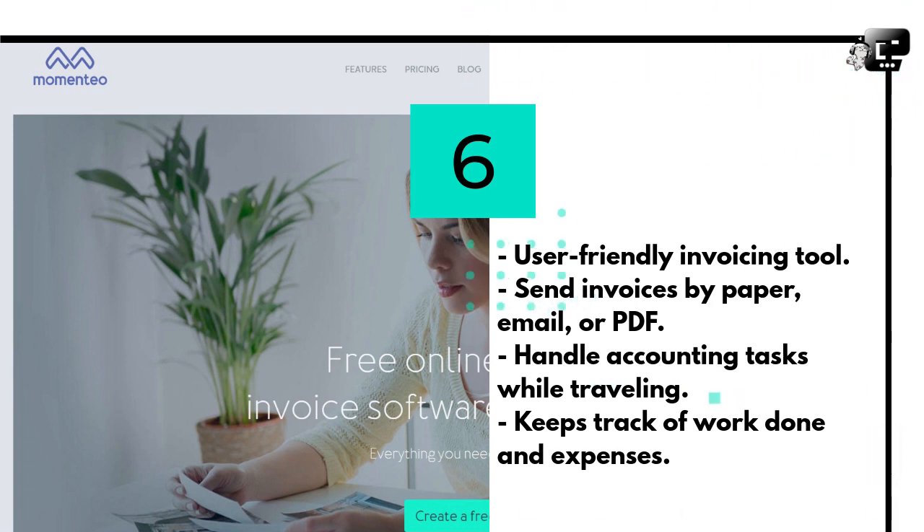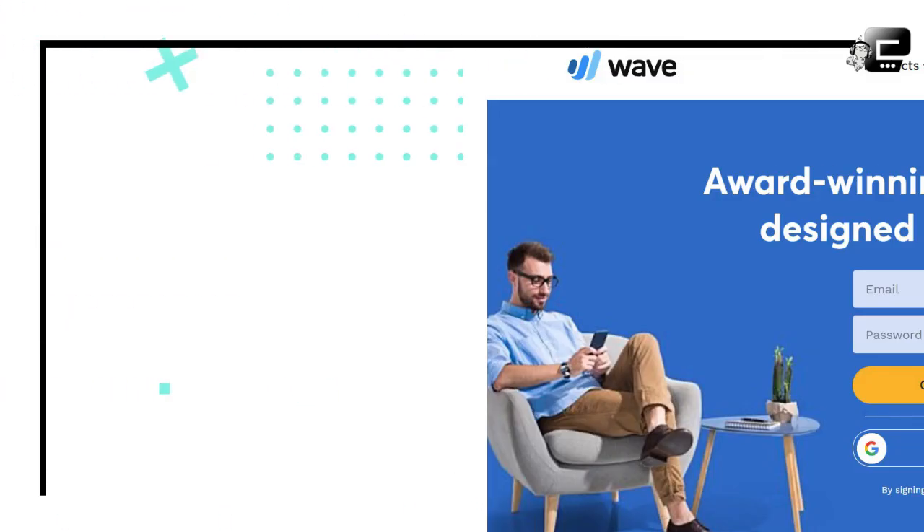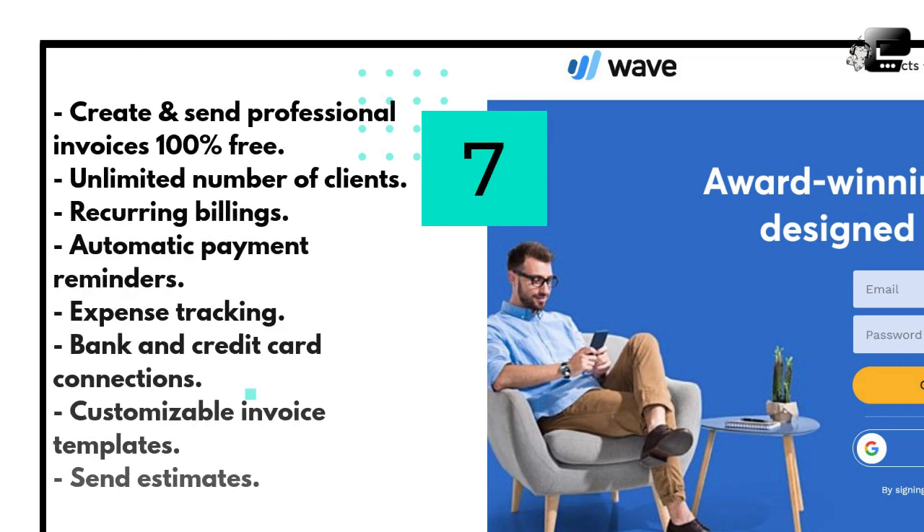Wave allows you to create and send professional invoices 100% free. It includes advanced features such as an unlimited number of clients, recurring billings, automatic payment reminders, expense tracking, bank and credit card connections, and customizable invoice templates. You can even send estimates to your clients that you can turn into invoices once they're approved. If you set up Wave to accept payments for your invoices, they charge a competitive fee to process credit cards and bank payments.